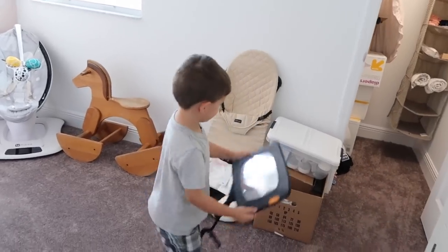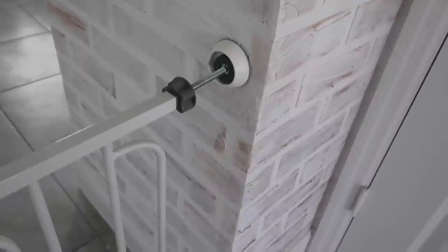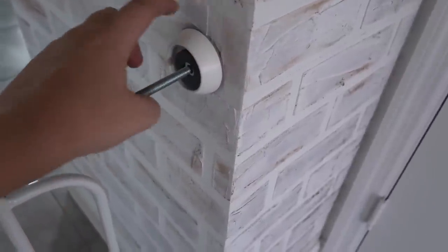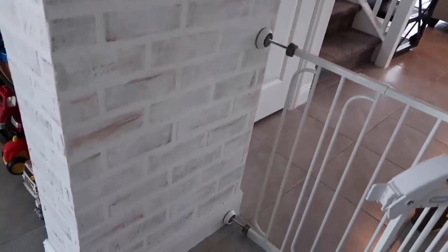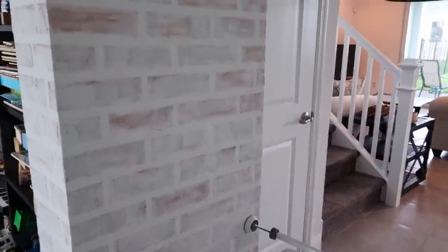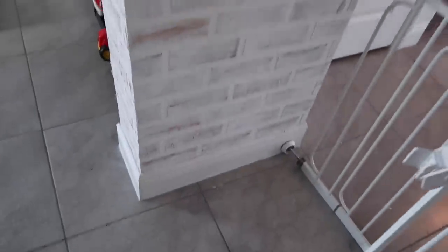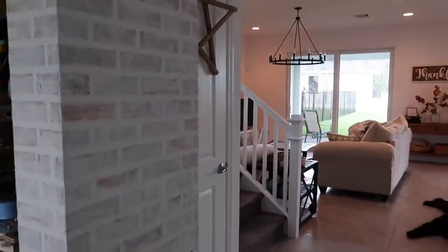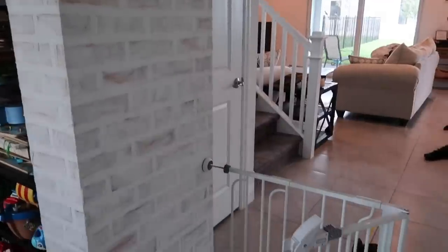I wanted to give you a quick little brick update to show you how it's holding up, because some people have commented that joint compound is really easy to chip — but that has not been my experience. I have this gate up against this wall and we're constantly taking it up and down, and it has not chipped this wall at all. If you brush against it, it doesn't fall off and go all over the floor — it is dried and it is on there. Everyone who comes to my house thinks we had actual bricks put on. I love it, it's holding up really well, and if you're thinking about doing it, it does take a lot of time but I think it is completely worth your effort.